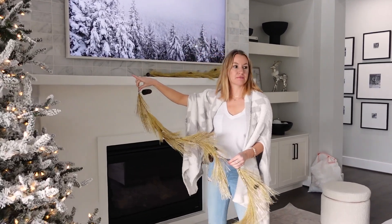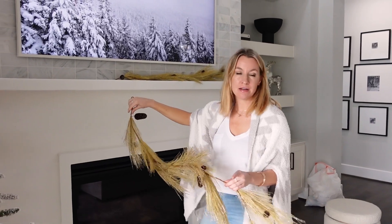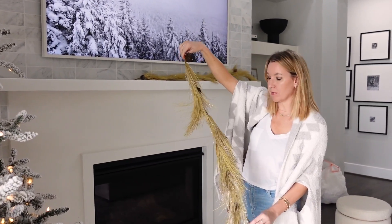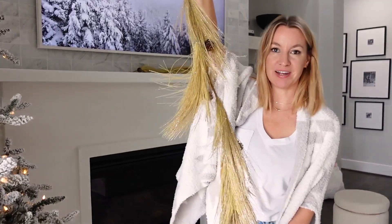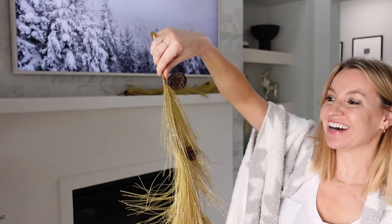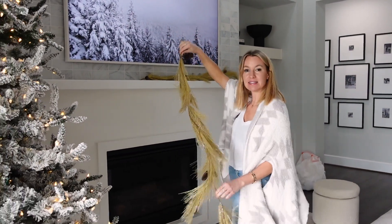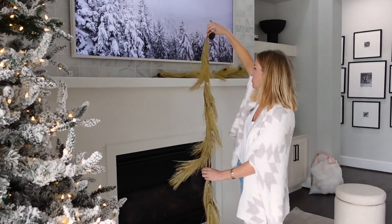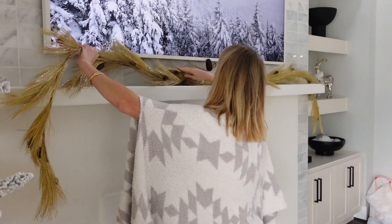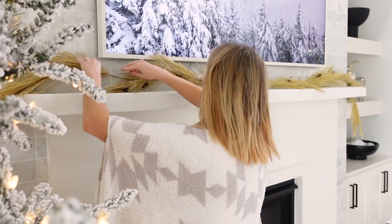I'm working on the mantle. I typically do the same garland I showed you on the console table here, but I want to change it up a little and add more gold. So these gold garlands are from Walmart — Dylan's filming me, by the way, my husband. These are really pretty and I figure I'll try these and then maybe add some little flocked sprigs as well. I'm doing two of them across our mantle so we can have a little bit of a hanging effect on the sides.